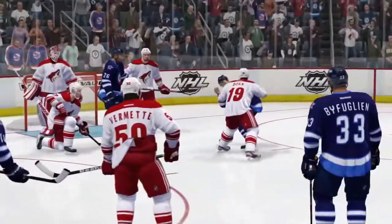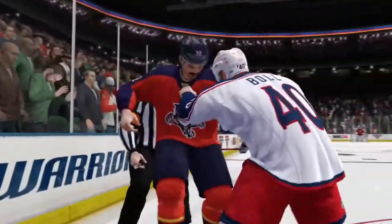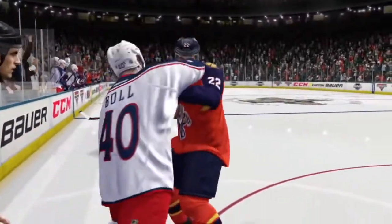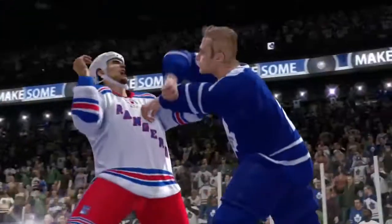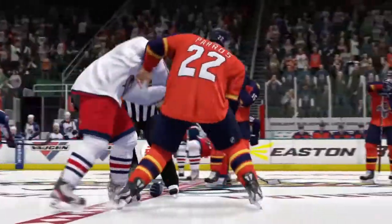Fighting in NHL 14 isn't just a slugfest — it's a skill, and strategy plays a big role. Players can use push-and-pull techniques to get their opponent off balance, as well as block, dodge, and counter. Every action has a reaction, and timing is key.